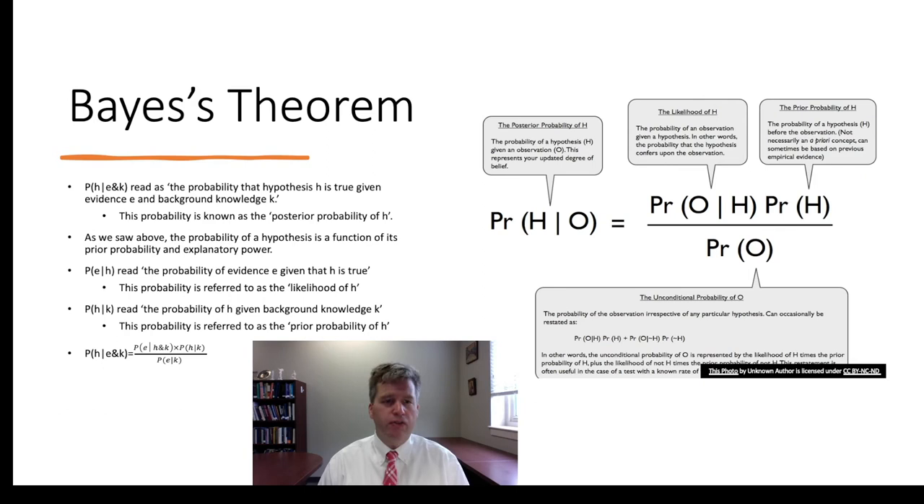We now turn to a brief overview of Bayes' Theorem, which is important for understanding Stegenga's overall argument and for understanding inference in general. Let's take a look at Bayes' Theorem. The equation sets a particular quantity — shown on the left — equal to a fraction. Bayes' Theorem begins with the posterior probability of a hypothesis: the probability of H given a particular observation.